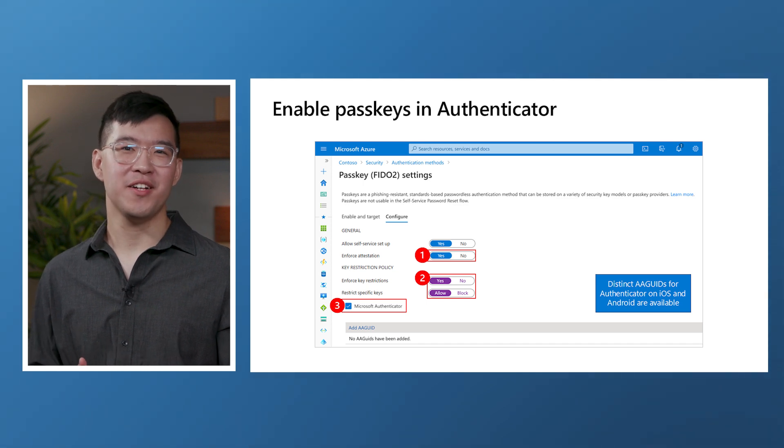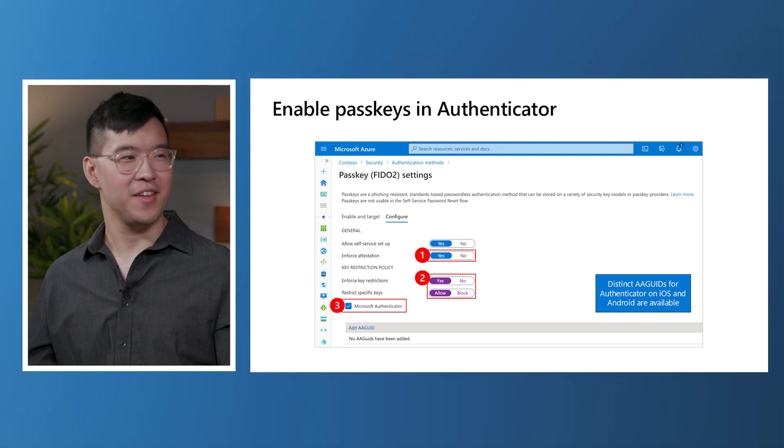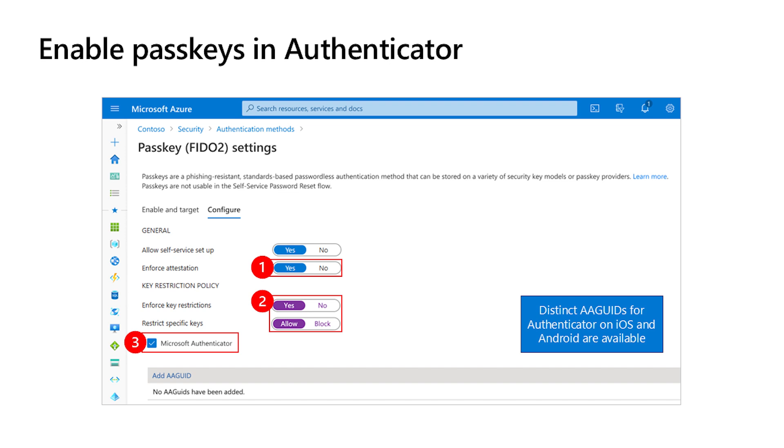How would an organization actually enable themselves to use passkeys? It's really easy. As an admin, head over to the Microsoft Entra admin portal. In the authentication methods policy, toggle on the passkey authentication method. This is enough to enable any security key for authentication in your organization. If you want to get more granular, you can enforce key restrictions, set specific AAGUIDs, and to enable the Microsoft Authenticator, just check the Microsoft Authenticator checkbox, and that's it. Don't forget to hit save. Additionally, we are working on a re-architecture of the passkey policy to allow for up to 10 group-based configurations, or passkey profiles, for even more admin flexibility when deploying multiple passkey solutions.